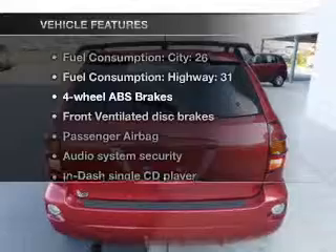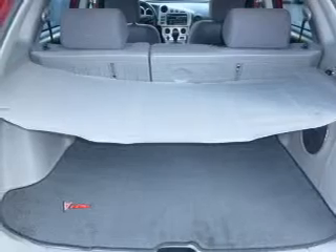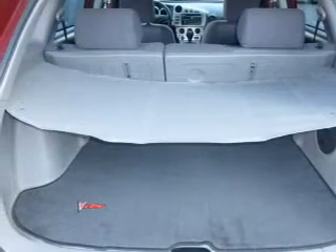Plus, enjoy these notable features included in this vehicle: an AM FM stereo with a CD player, satellite radio, power mirrors, power steering, an adjustable tilt steering wheel, and air conditioning.